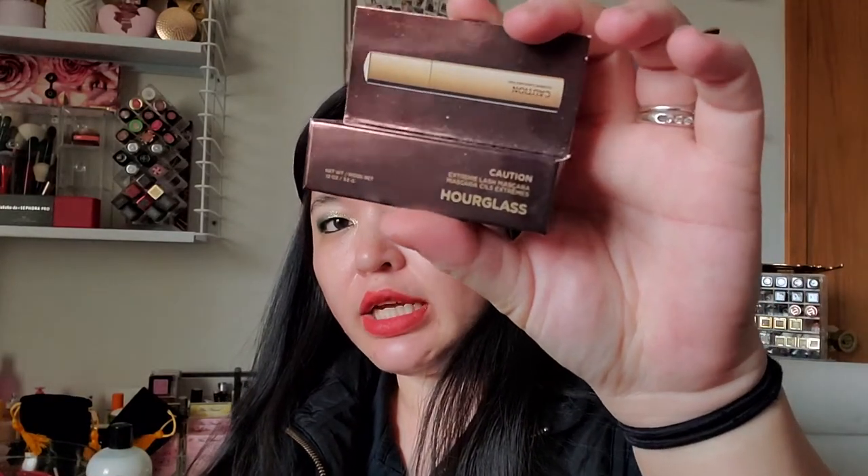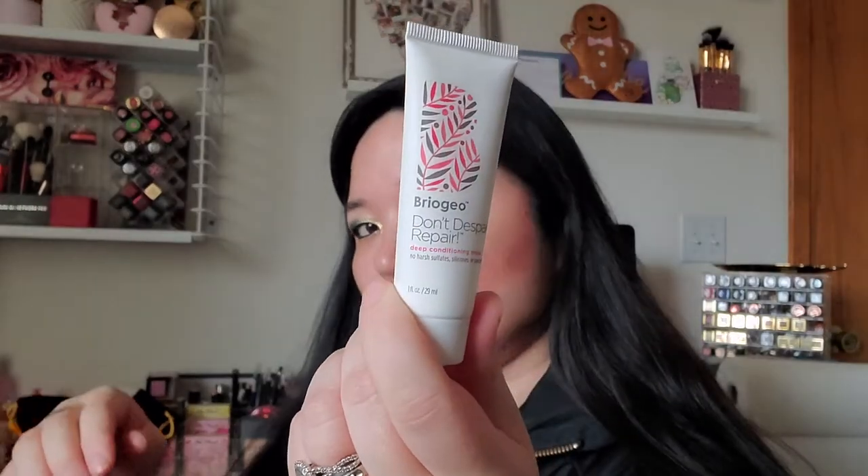I also got the Makeup Forever Mist and Fix Setting Spray. Each of the two sets I got had one of the Hourglass Extreme Caution Mascara deluxe sizes — I have one somewhere else but haven't tried it yet, so I'll try that. There's also the Briogeo Don't Despair, Repair Deep Conditioning Mask — always a good hair mask. And I ordered the Sephora waterproof eyeliner in the shade T-Rex, which is supposed to be like a dark green shade. It was cheap so I just figured I'd get it.